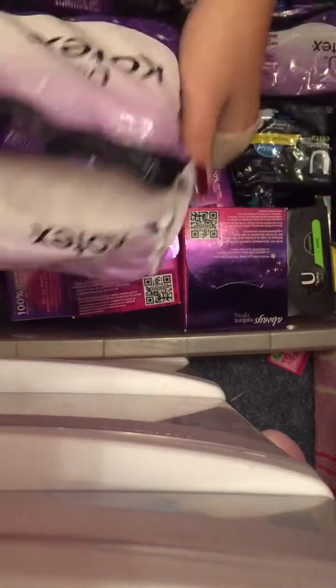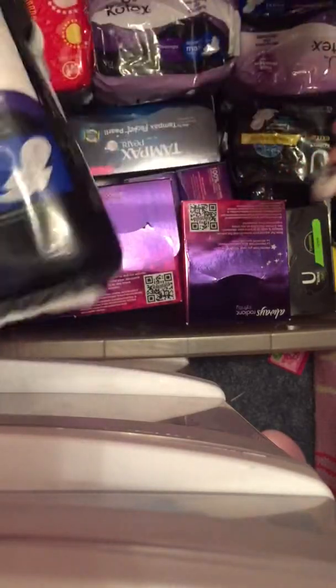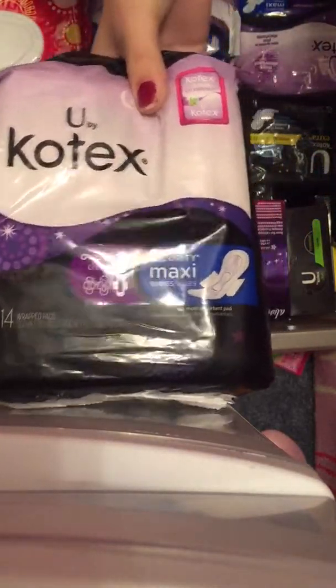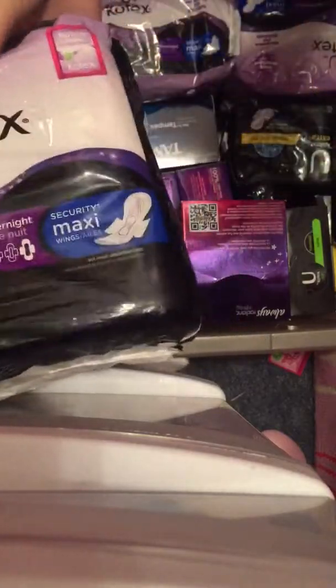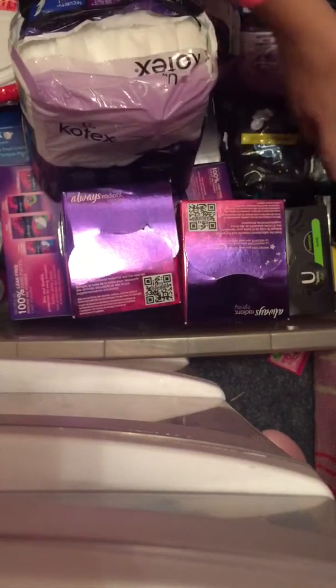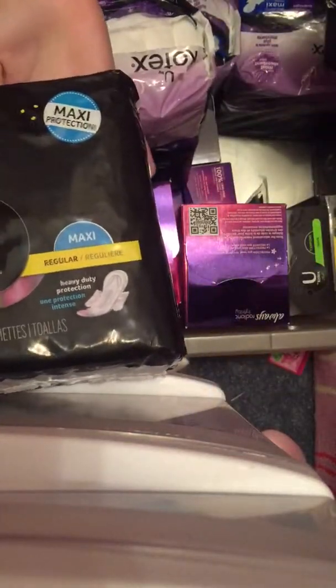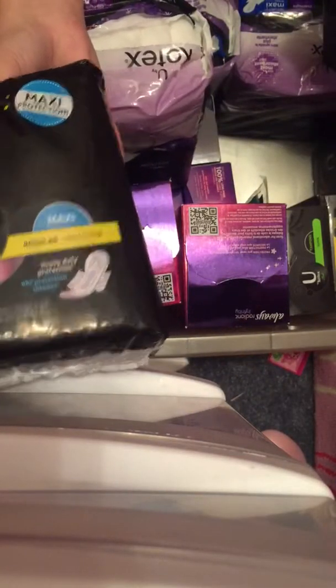Next onto Kotex. I have 3 of these. This one is open because I did an absorbency test. I have the U by Kotex Security Maxi Overnight with Wings and I really like these. They are really nice and soft and big. I have not tried them out yet but from the absorbency test I really like those. And then next for their maxi, I just have the U by Kotex Extra regular maxi with wings.